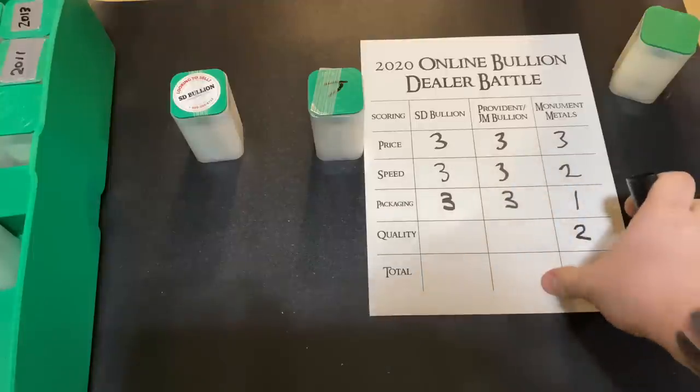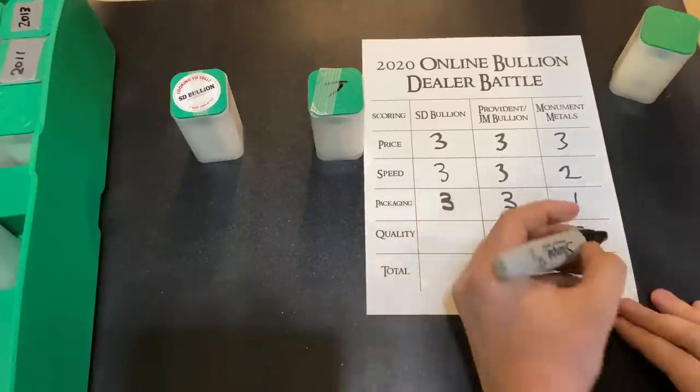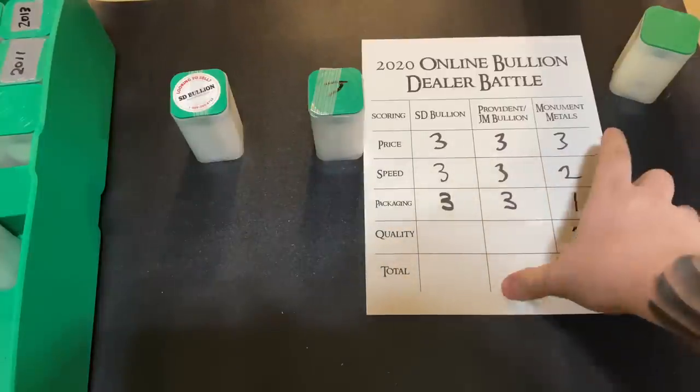So Monument Metals is done with their scorecard now. We got 3 for price, plus 2 for speed, plus 1 for packaging, plus 2 for quality — which totals 8. Monument Metals gets an 8.